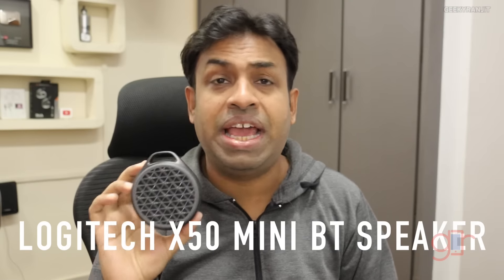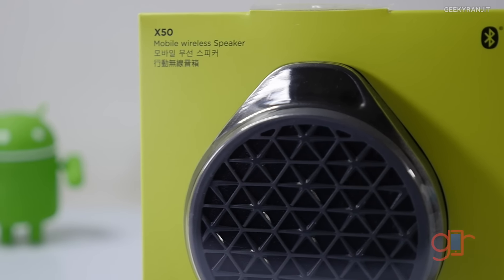Moving to one more accessory — the Logitech X50 Bluetooth speaker. I use this a lot, and it's always in my travel bag since I've been traveling frequently. What I like is that it's very small and uses a standard micro USB port, so you can charge it with any phone charger. The sound output is actually very good for its size, and it's not very expensive — around 1,900 to 2,000 rupees. I really like it for its compact size and overall sound quality.